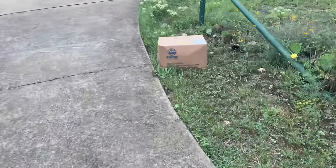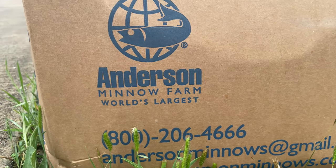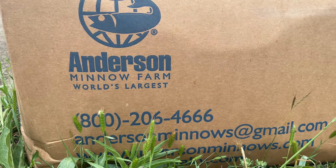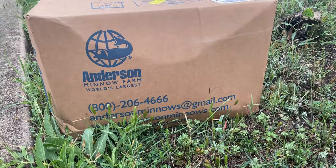Two days later — got another box. Anderson Minnow Farm, world's largest. Let's get it inside and open it up to make sure they're alive.